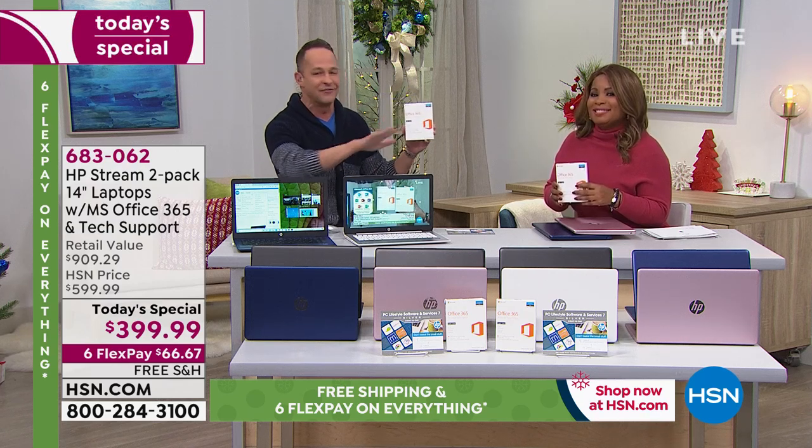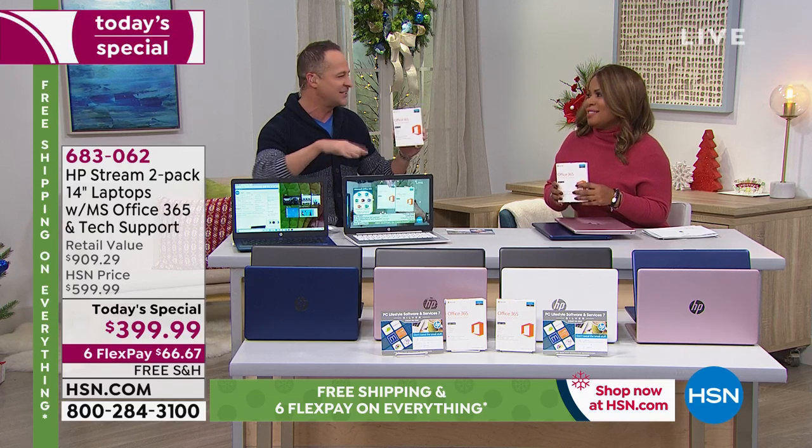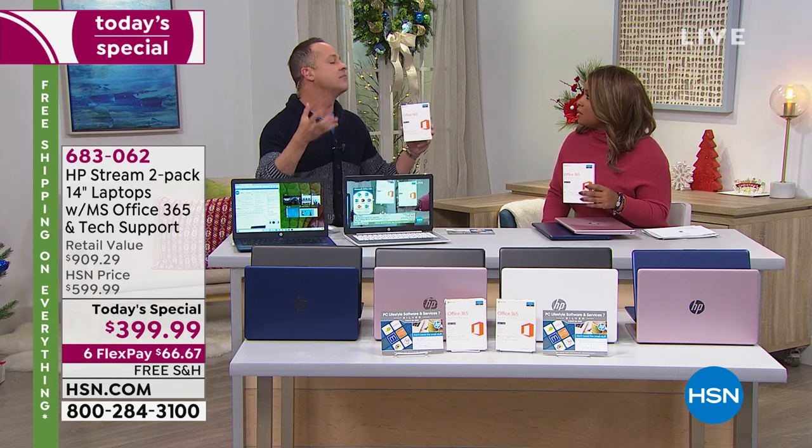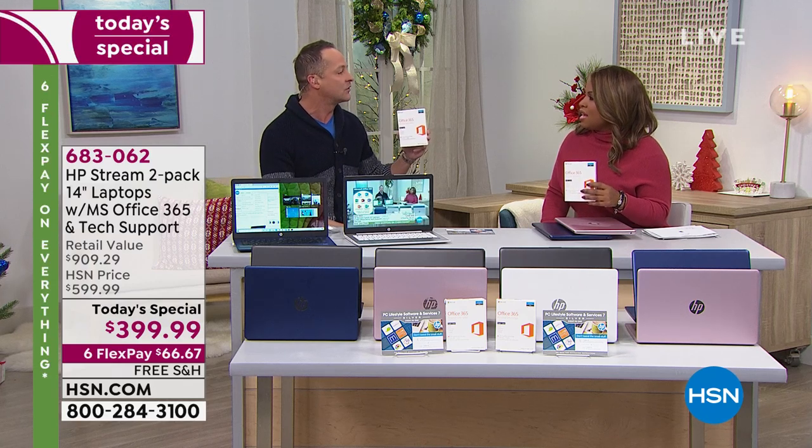The other thing that comes with this, which is really nice, is right on the box — and by the way, it's preloaded, so you won't need to do anything. It's already loaded and ready to go. Who wants to get it home, plug it in, and go? You want to go right away.